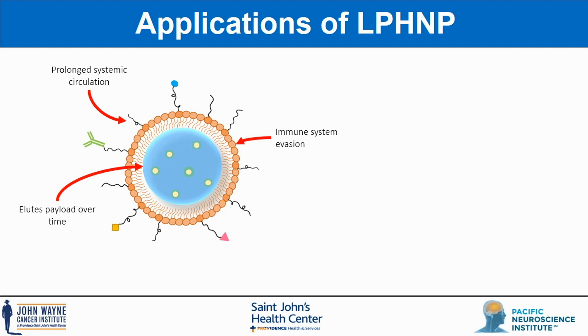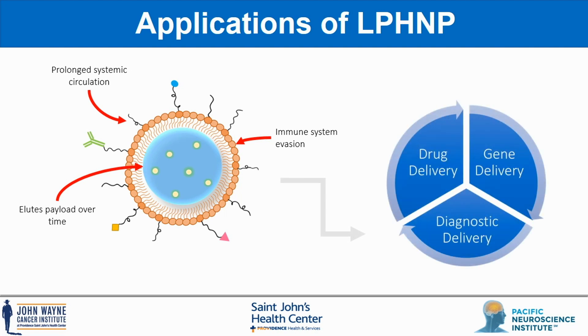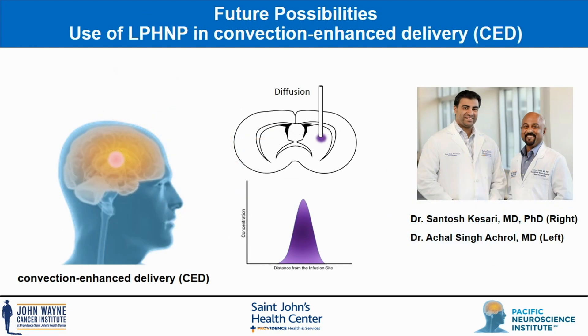Given these advantages, a large number of applications for this platform exist. Non-targeted lipid polymer hybrid nanoparticles have already been utilized for drug delivery, diagnostics, and delivery of genetic materials. Within the last two years, a number of new applications have been demonstrated, such as photoresponsive hybrid nanoparticles for controlled release of doxorubicin.